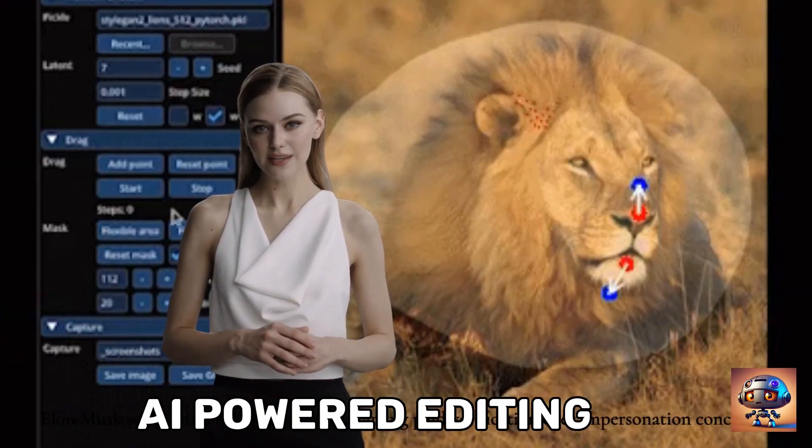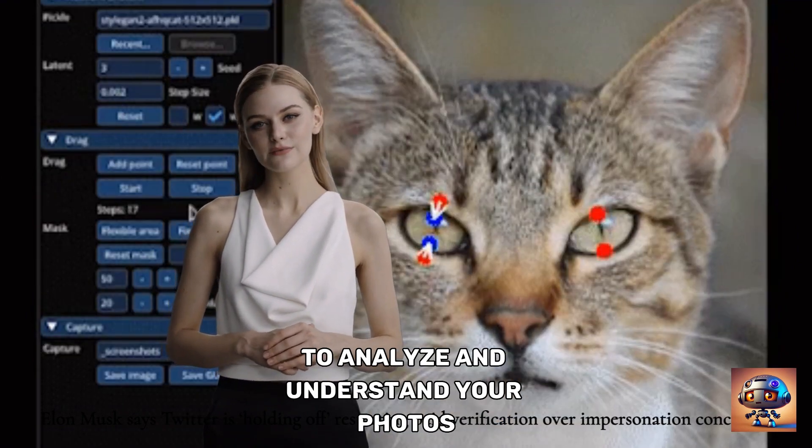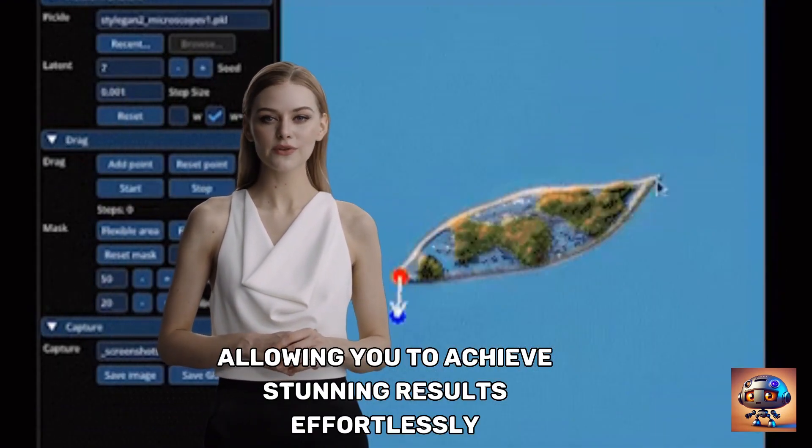AI-powered editing: DragGon utilizes the power of artificial intelligence to analyze and understand your photos. It intelligently suggests enhancements, allowing you to achieve stunning results effortlessly.